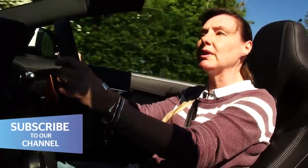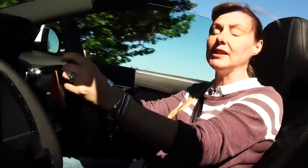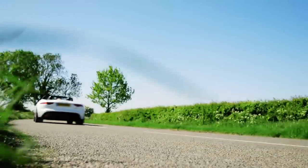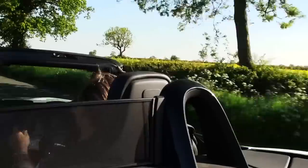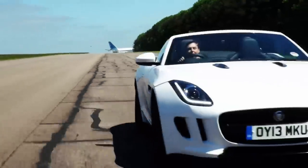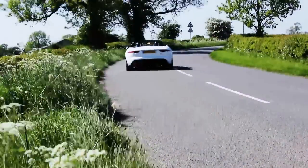One of my earliest memories was riding in my dad's E-Type Jag when I was just three years old, and that's what got me really hooked on cars. This F-Type is the V6S — the midpoint of the range between the V6 and the V8. With 375bhp on tap, it hits 60mph in less than five seconds.